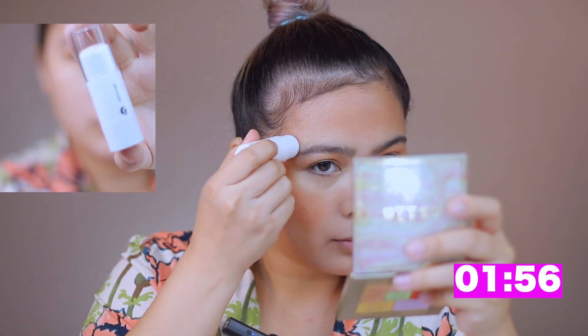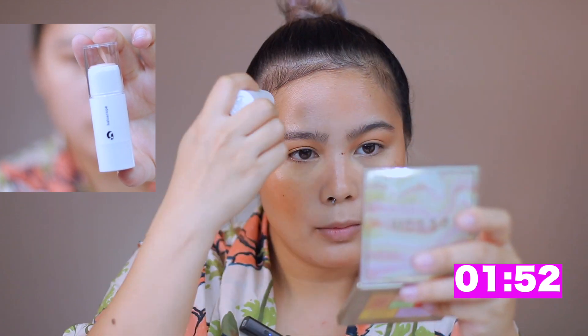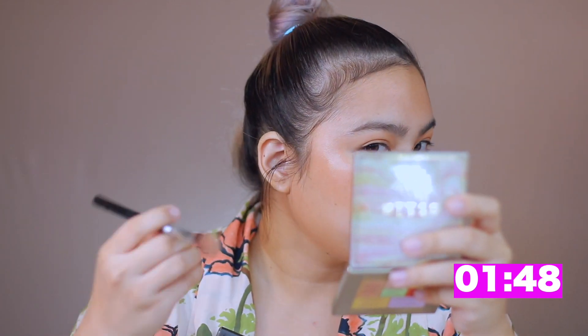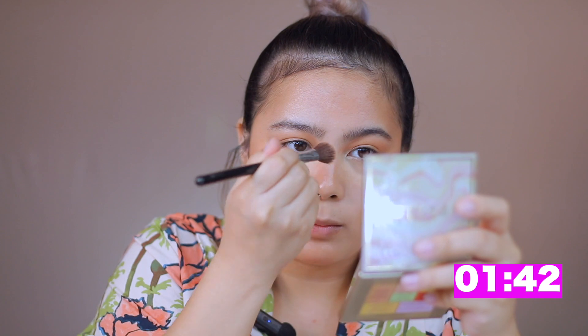I'm kind of freaking out here since I can't find the next product I'm supposed to put on — just lost a few precious seconds there. Next is the Glossier Holoscope Highlight. This is a stick highlighter, which is very convenient and gives off a natural glow especially when the sun hits your face. I'm blending it with a brush to blend the harsh strokes.